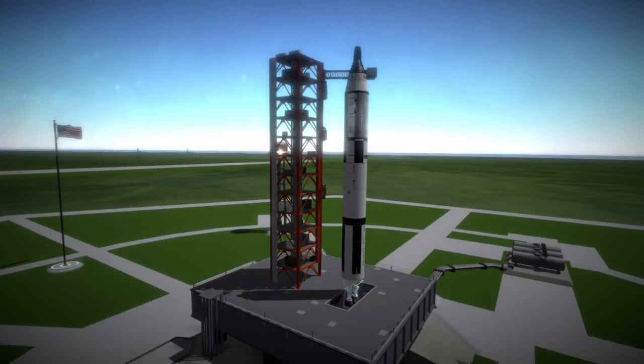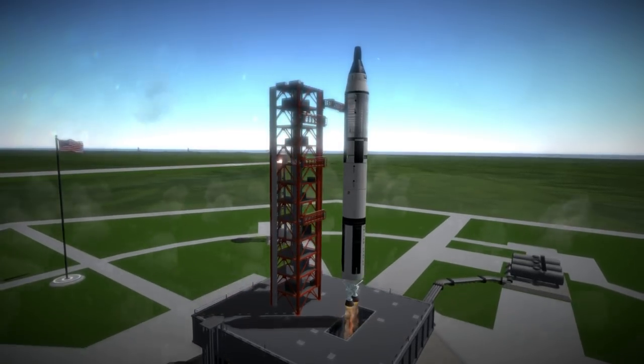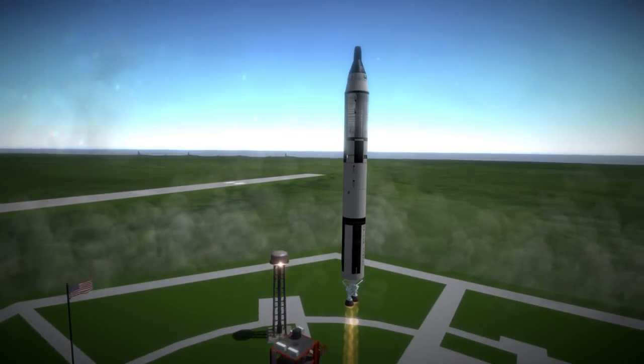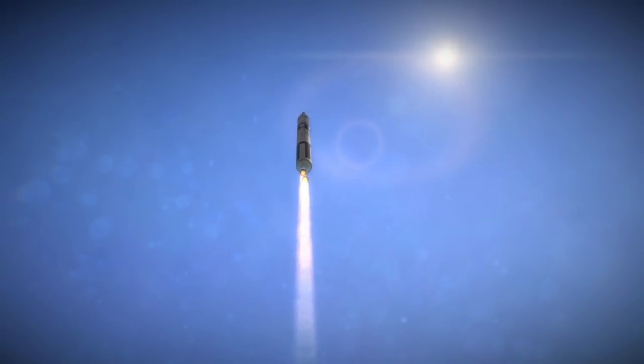Gemini 1 was launched on April 8th, 1964 at 4:01pm UTC from Launch Complex 19 at Cape Canaveral. It was the first launch of the Gemini program, which built on the Mercury program and tested important technologies and techniques that would be essential to the Apollo program's attempt at a lunar landing.